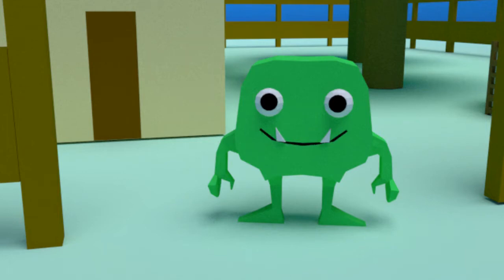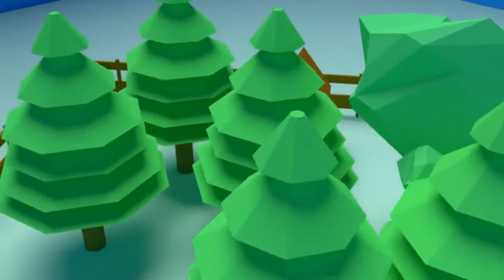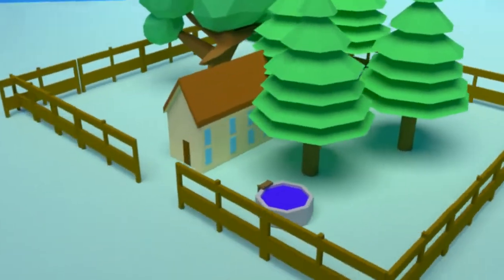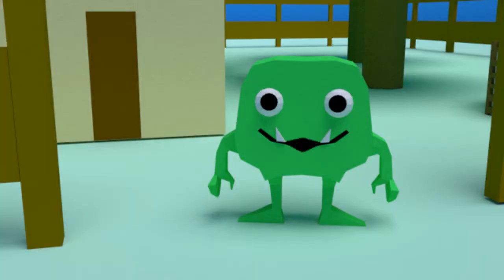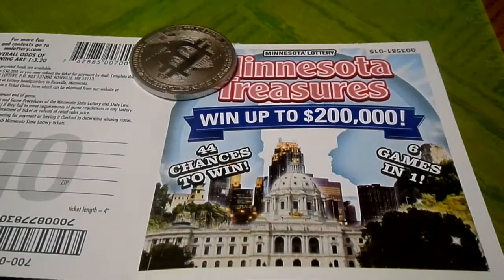Hi, Green Money Monster here. Hope you guys are doing awesome. I would like to show you an aerial view of my house. Joe Blow and Jimmy Big Money have a new ticket called Minnesota Treasures to scratch. Welcome back to another episode of Scratchy Videos. Hope you liked our intro.